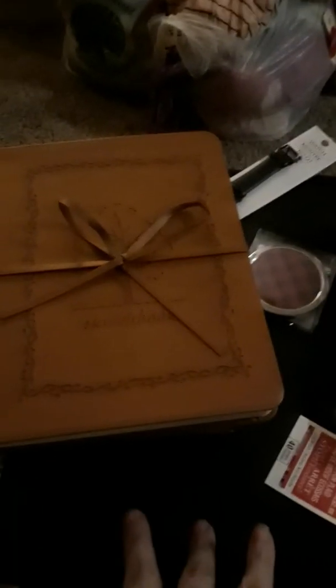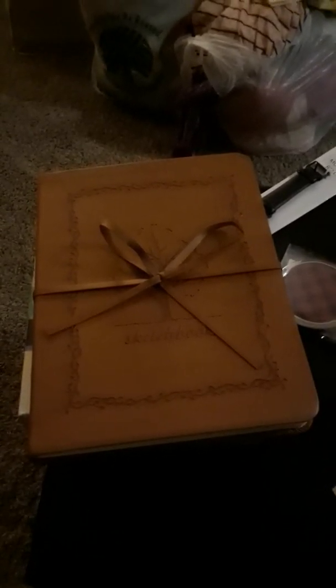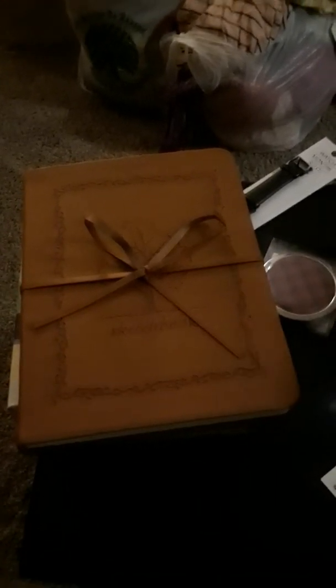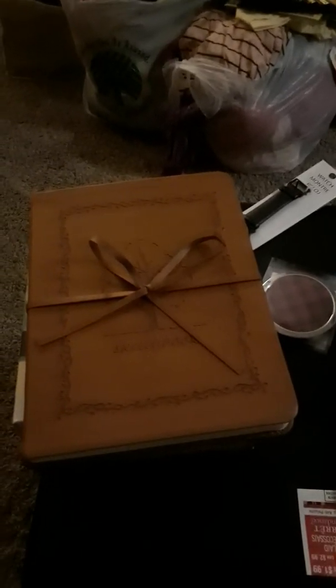That's my little Michaels haul. I used the 50% off coupon, then the 25% off on my phone, and they were giving away coupon books for later visits — they have one for the 16th and the 23rd, which I want to use. You guys have a nice night, bye-bye!